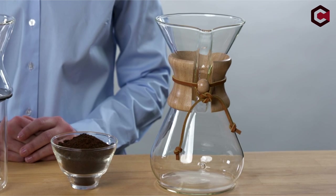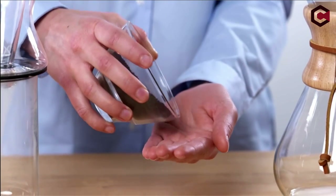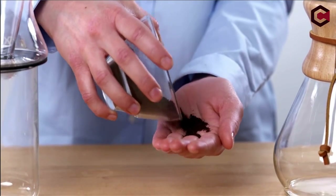Hi, what's up everyone. In this video, we are going to talk about the top best non-plastic coffee makers you can buy on Amazon. If you are new to this channel, please consider subscribing and pressing the bell icon.